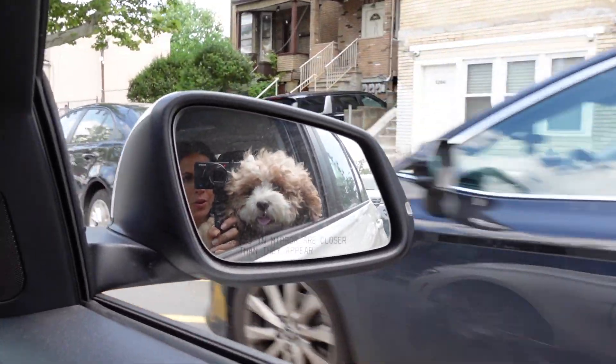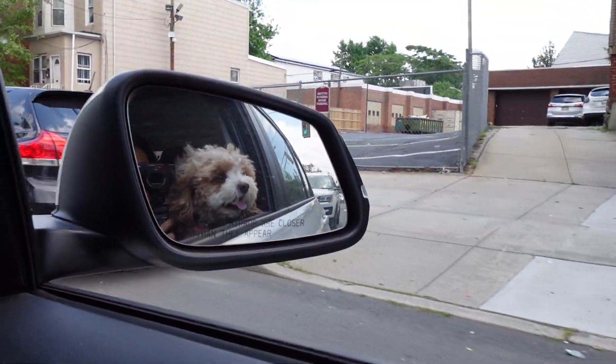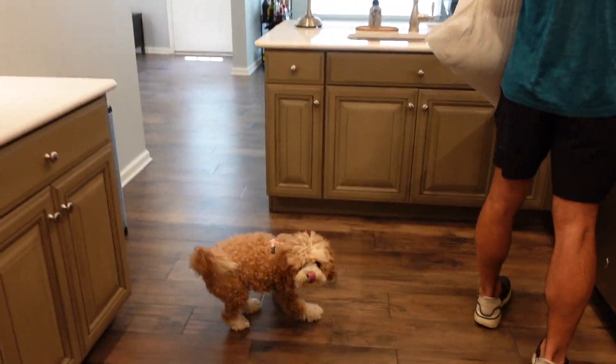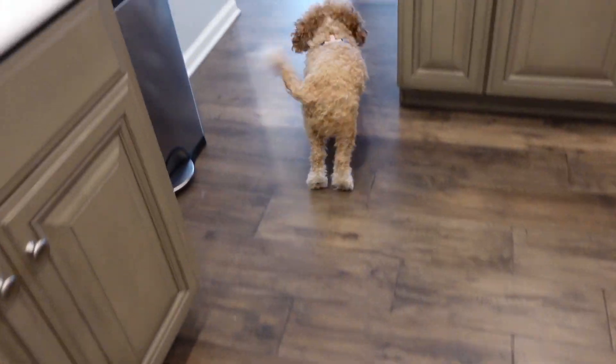On our way to her new home. We're going to get some Jersey Mike's on the way. First time walking in showing Paisley the new house. Let's see what she thinks. Paisley, you like it? It's your new house. Hey Paisley.